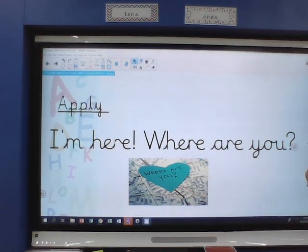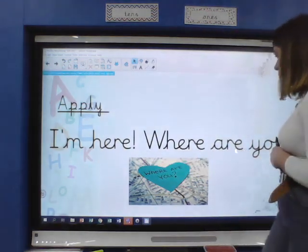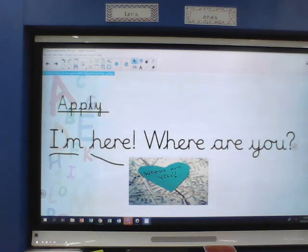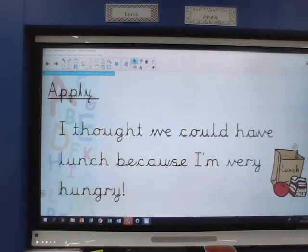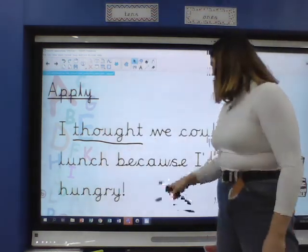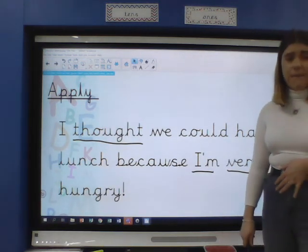So I've got a sentence now. With your grown-up, pause the video and have a go at reading my sentence. Let's read it together: 'I'm here. Where are you?' We've got tricky words 'I'm' and 'here'. This is a long one — it's got our trickiest word of all today. Pause the screen and have a go at reading my next sentence, and if you're super, have a go at writing it as well. Let's read together: 'I thought we all could have lunch because I'm very hungry.'